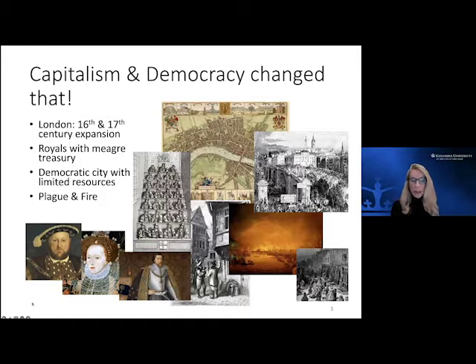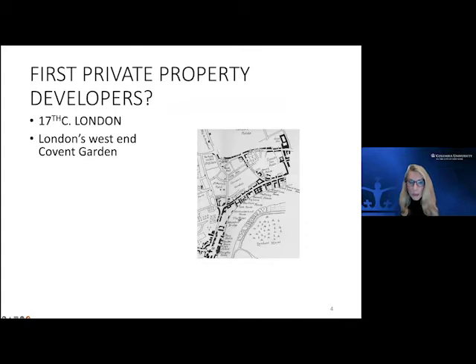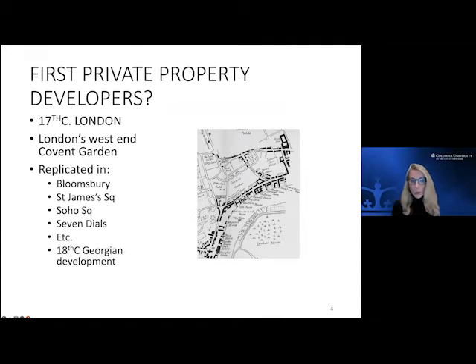The built environment had to be created but there was no one with the resources or the power to do it. So what actually happened was that we found private property developers, private entrepreneurs. As entrepreneurship was being encouraged in England, having come from the continent, capitalism and entrepreneurship arose, and entrepreneurship was applied to the creation of the built environment by private entities. This was a very unusual story — it did not happen in the same way in Europe.